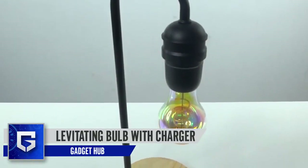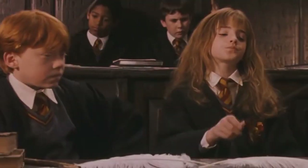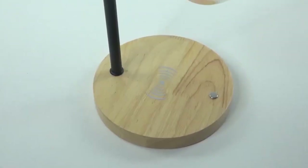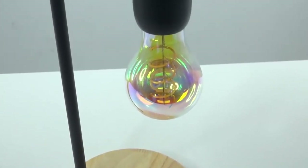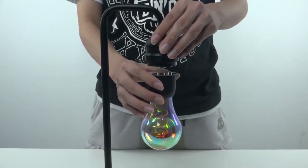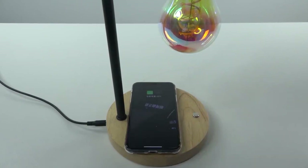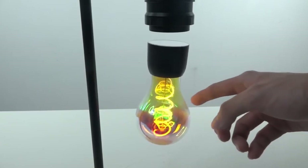This next gadget is the Levitating Bulb with Charger, and trust me, this product is quite interesting. Remember the spell Wingardium Leviosa from Harry Potter? This bulb can keep floating in the air without any support or wires attached to it. The answer is the concept of magnetic levitation — creating a magnetic field between two objects, making one of them float on top of the other. The bulb has a colorful filament, and on the wooden base of this gadget, you also get a wireless dock to charge your smartphone. The bulb looks beautiful when it glows and won't fall off even if you touch it lightly. You can keep it at your table or use it to decorate your shelves.